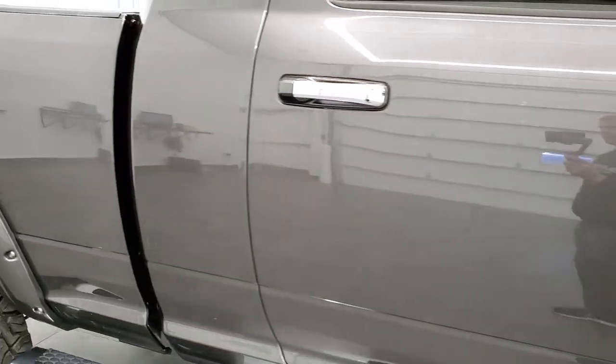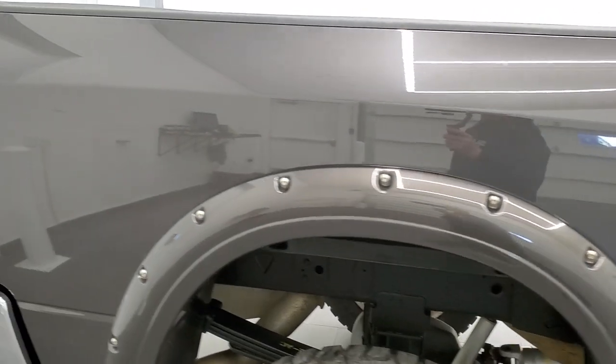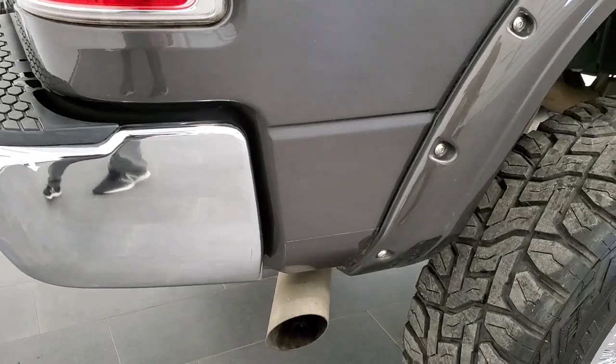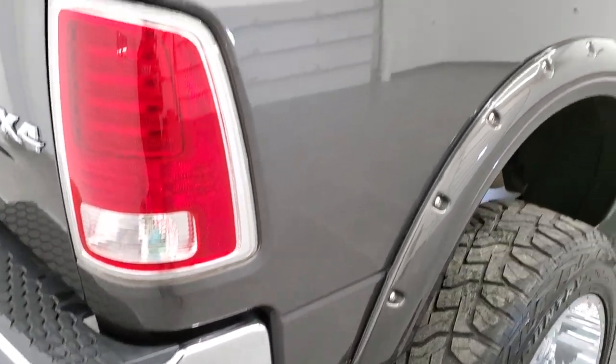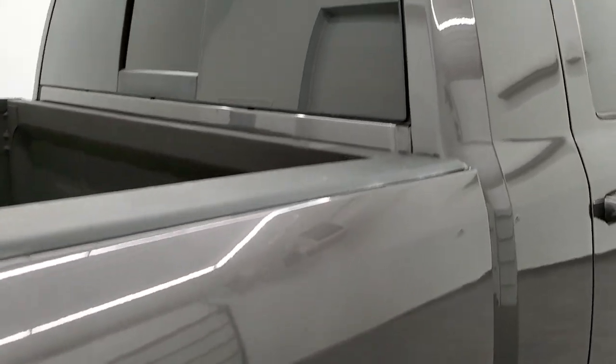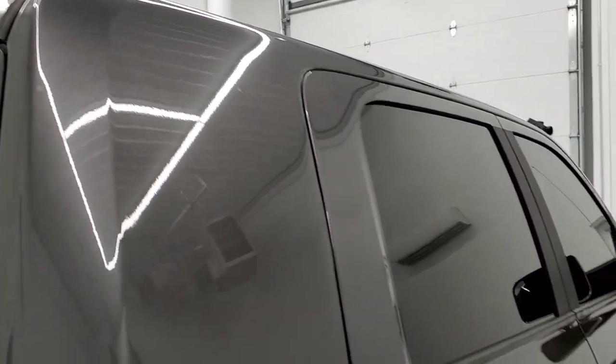We take these HD videos so that if you are far away or cannot make the trip down but you're still interested in purchasing the vehicle, you can see the truck, hear the truck, and have confidence in the vehicle before you even get here — so there are absolutely no surprises. Or if you get the truck shipped to you, same thing — no surprises.